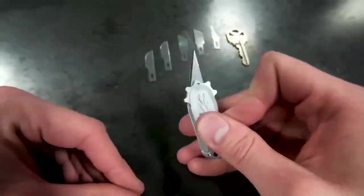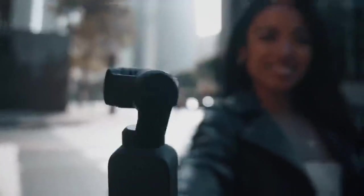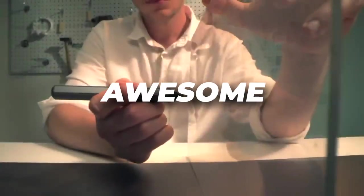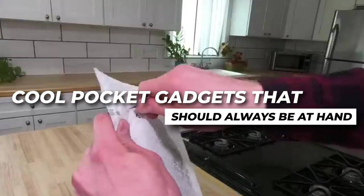In this day and age, owning gadgets that make your life easier is pretty much the norm. However, there are many people who are not aware about some gadgets that are available on the market right now, which are simply awesome. Hello there everyone, how are y'all doing and welcome back to our channel. Today, we're going to take a look at cool gadgets that should always be at hand.